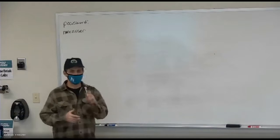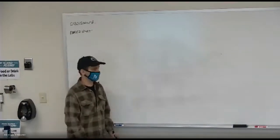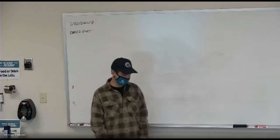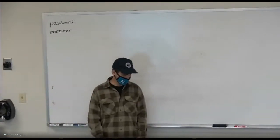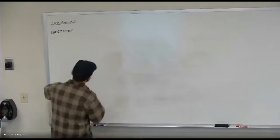We're back. All right. So, blood, heart, blood vessels. Let's talk about blood.